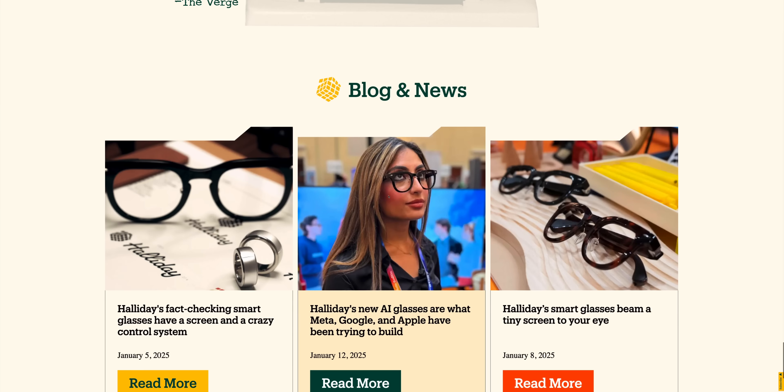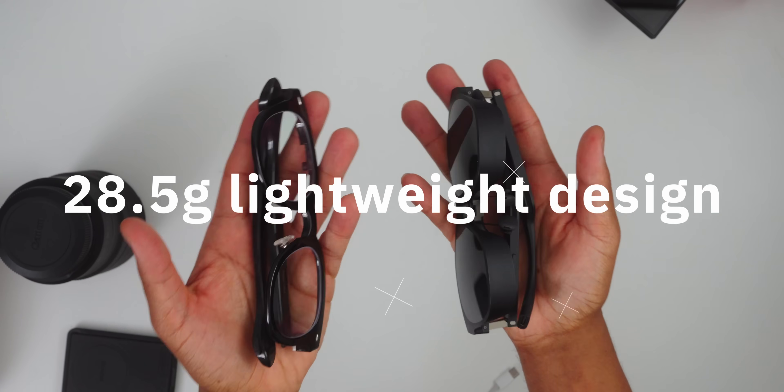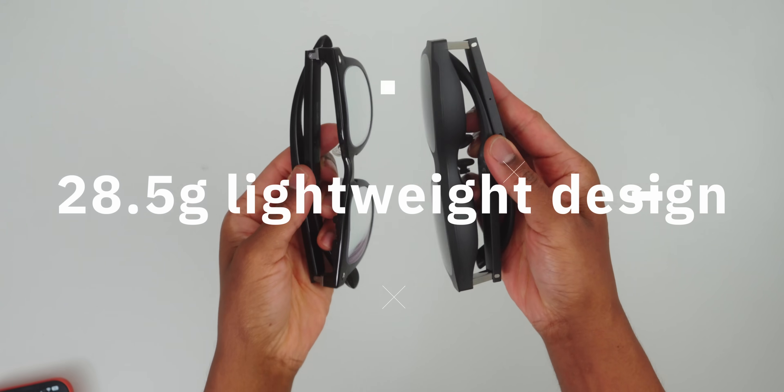Here's what blew my mind right out of the box: these glasses weigh just as much as the glasses you wear every day — literally, they are technically lighter than the glasses I actually wear every day. And just to put that in perspective, most smart glasses on the market weigh between 50 and 70 grams, effectively making it feel like you're wearing a computer on your face.